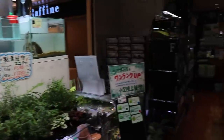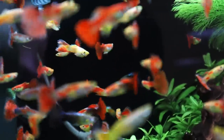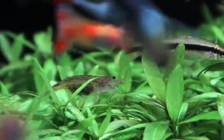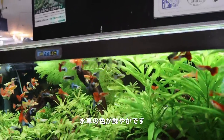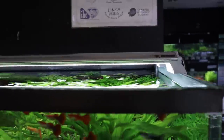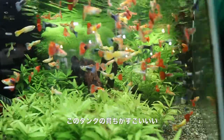Now let's take a look over here — this is one of my favorite tanks in the store. Look at all the guppies in there, the colors are just amazing. All of these are male guppies, and the plants in it — I love how bright everything is. I wonder what light they're using — it says Yanjui. Never heard of that brand before, but this tank is doing really well.